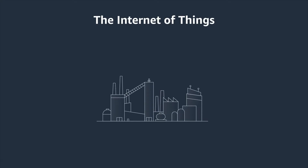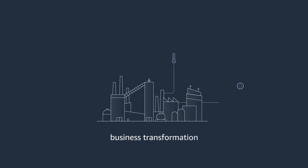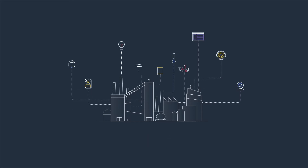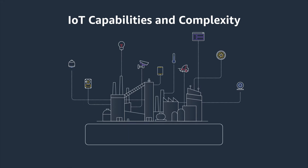The Internet of Things presents unlimited opportunity to transform your business and create new, differentiated value. However, the IoT technology stack is complex.